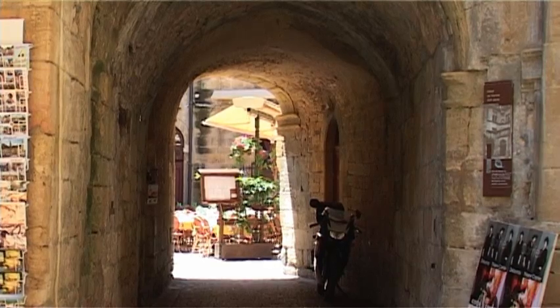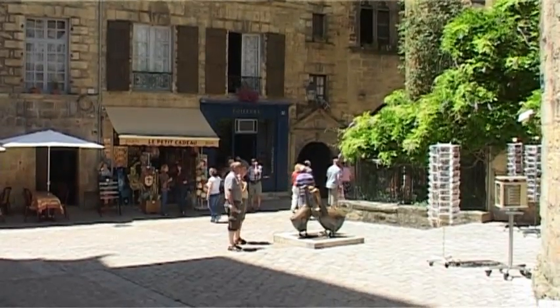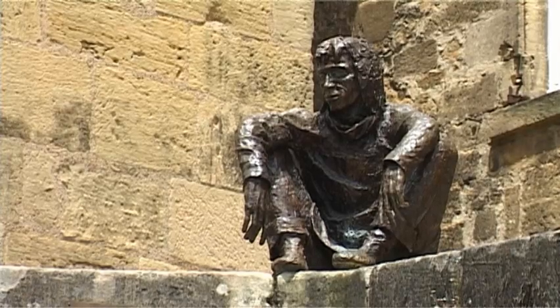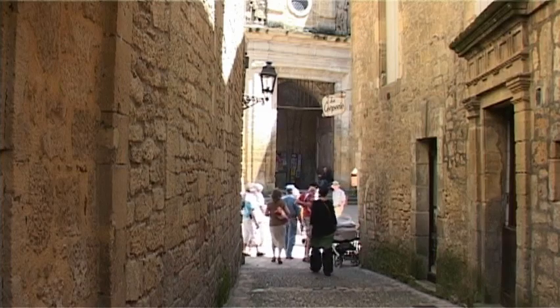Sarlat is a remarkably beautiful medieval town, which remains impressively unspoiled, considering the number of visitors that flock here each summer to see the atmospheric labyrinth of narrow alleyways and hidden squares.